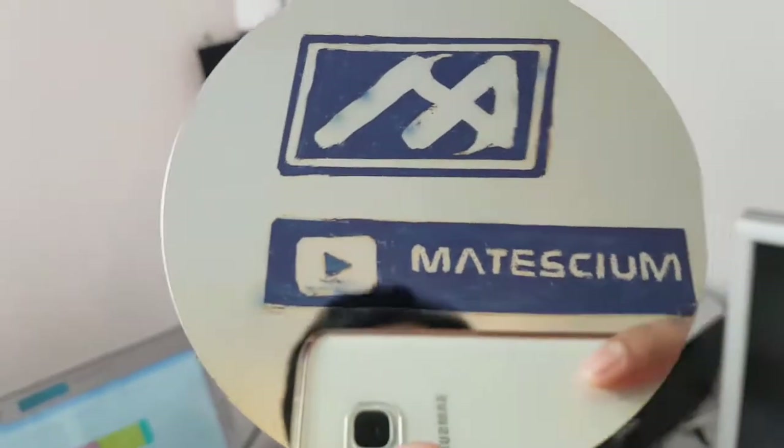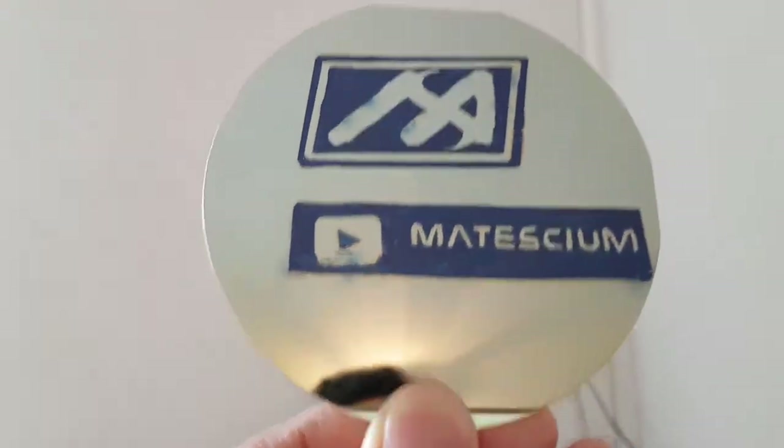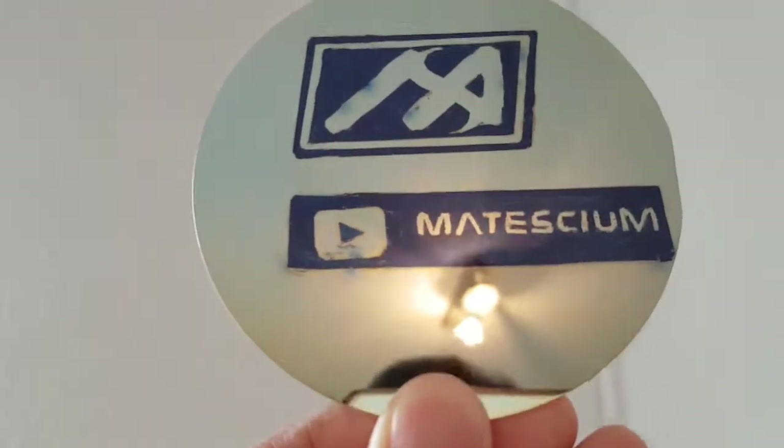Hey, my sweetie cutie lovely YouTube friends. I have done an exciting and expensive experiment by using nanomaterials equipment.